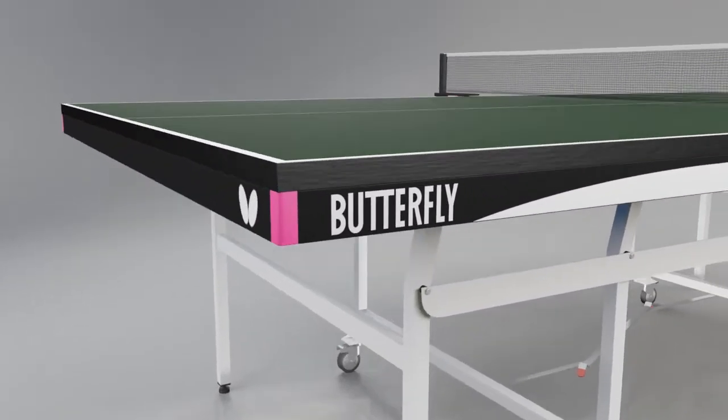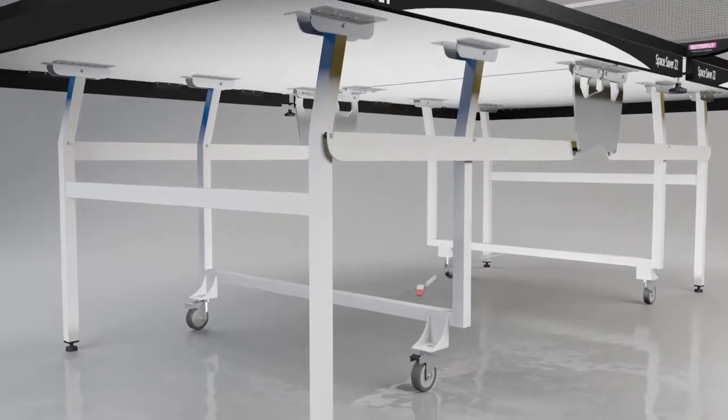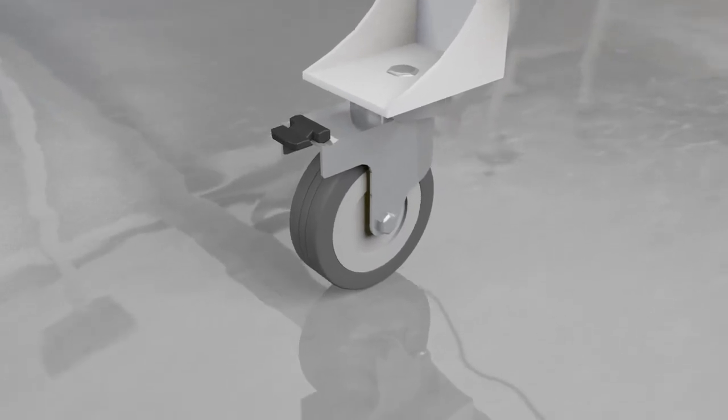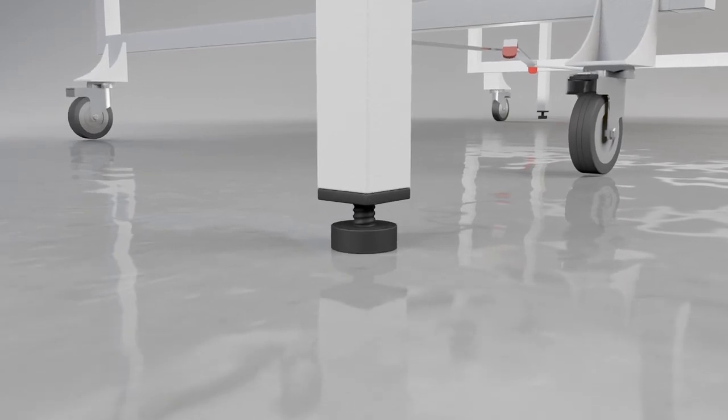The 22mm top is protected by a steel frame and is supported by a very strong undercarriage which has four wheels, two of which have brakes for use in the playing and storage positions. A perfectly level playing surface is guaranteed with height adjusters on each leg.